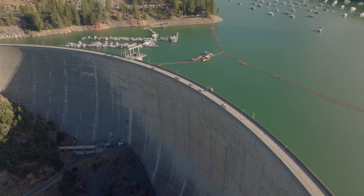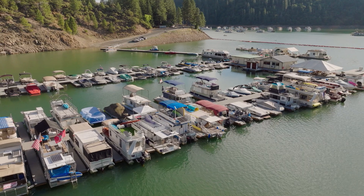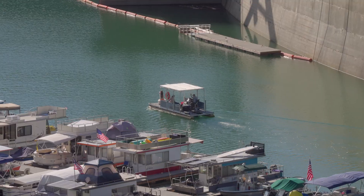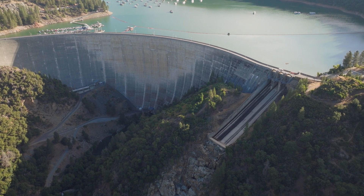Managed by the Yuba Water Agency, the new Bollard's Bar Dam in Yuba County, California is the fifth tallest dam in the U.S., supplying water for hydroelectric power generation, agriculture, and fisheries. It ensures safe water levels for an area that has experienced devastating and costly floods throughout its history.